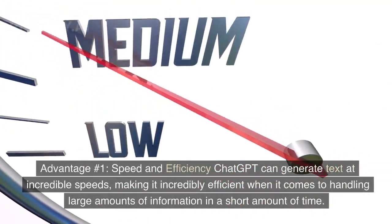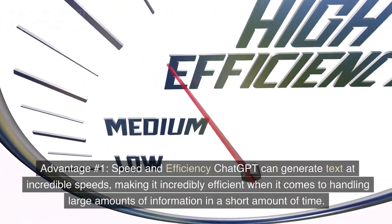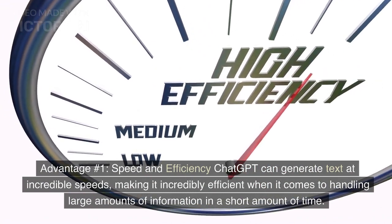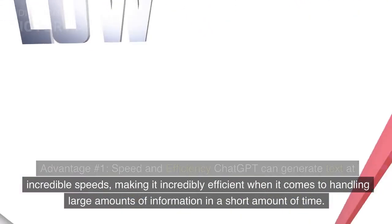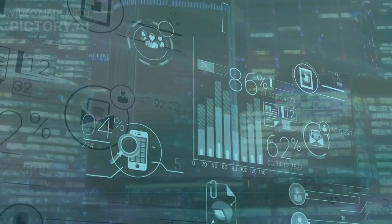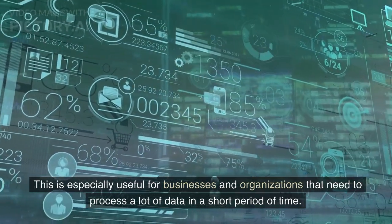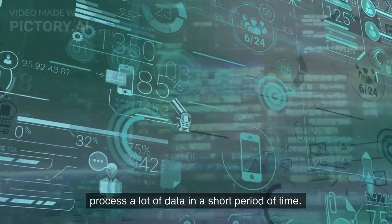Advantage number one: Speed and efficiency. ChatGPT can generate text at incredible speeds, making it incredibly efficient when it comes to handling large amounts of information in a short amount of time. This is especially useful for businesses and organizations that need to process a lot of data in a short period of time.